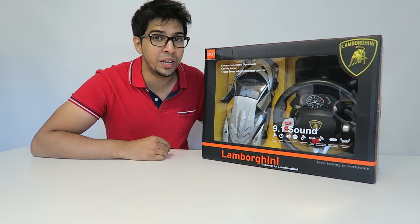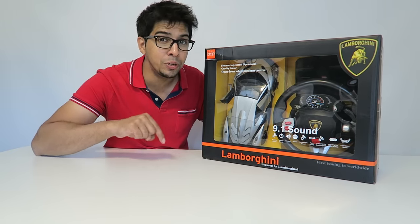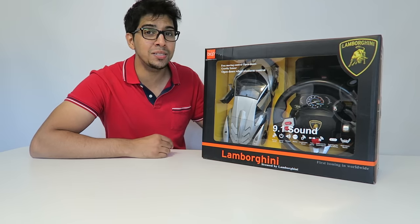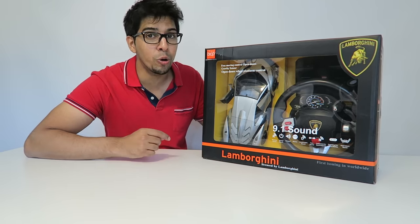There's also another cool thing I really want to see — by the push of a button, you'll actually be able to open the doors automatically. So let's go ahead and take a closer look at the box before opening it up.